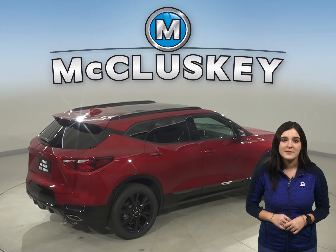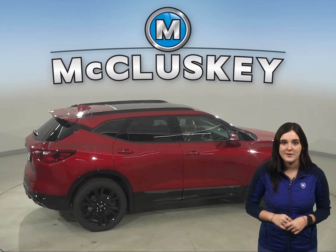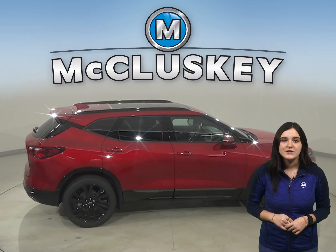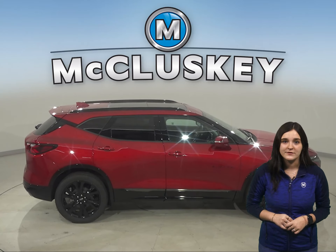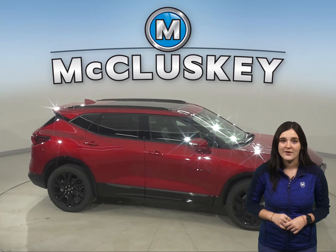The Chevrolet Blazer can be flat towed on all four wheels, allowing recreational vehicle owners to bring it with them on the road. When they reach their destination, the Chevrolet Blazer can be unhitched and driven around locally. The RDX can't be towed flat on the ground.